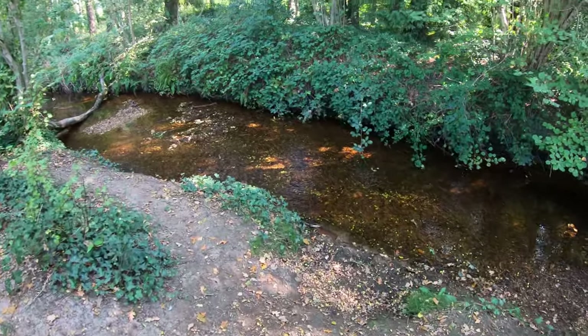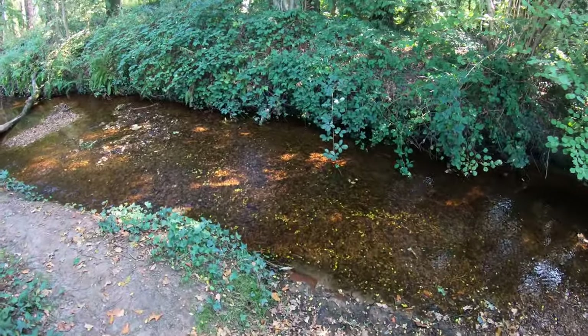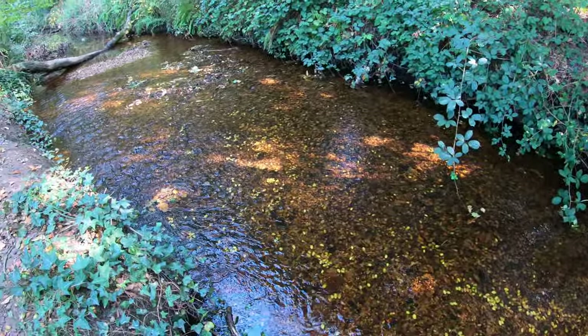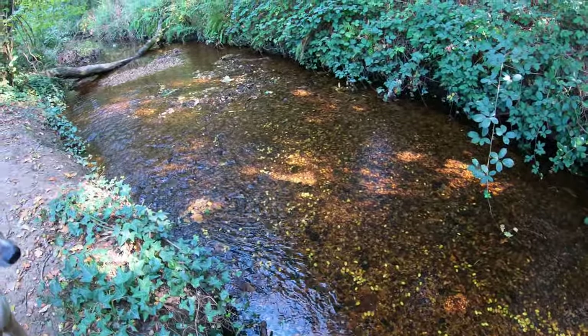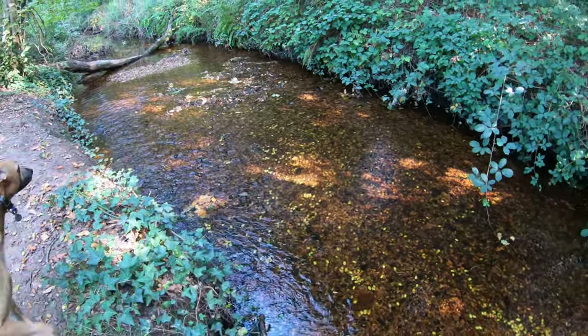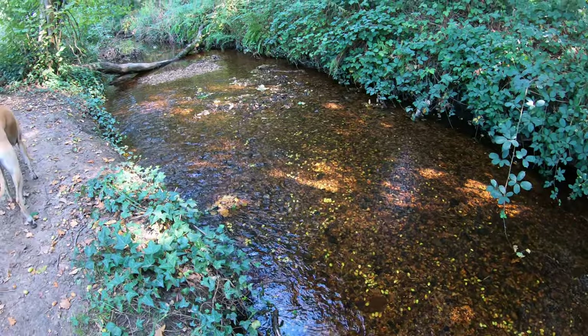Look at all those acorns at the bottom of the little stream there, glinting in the sunshine. That's quite magical, as if they've been strewn like little gold coins.